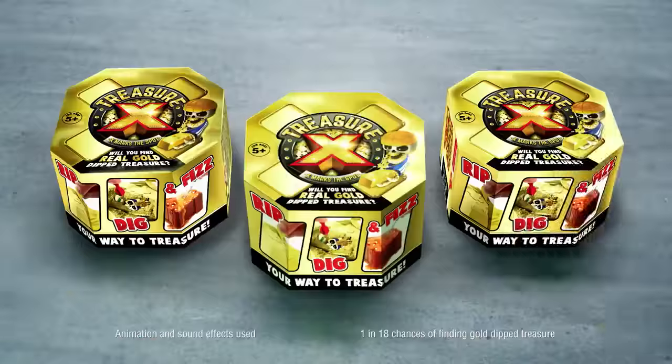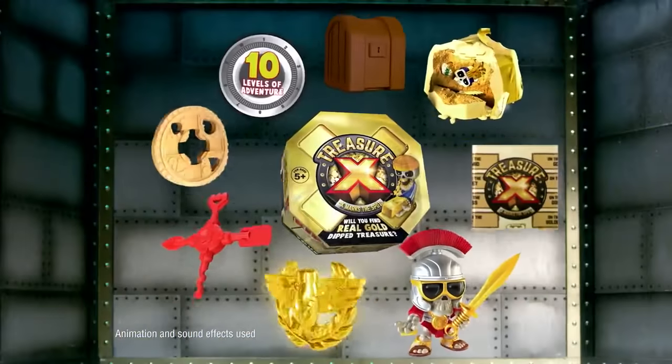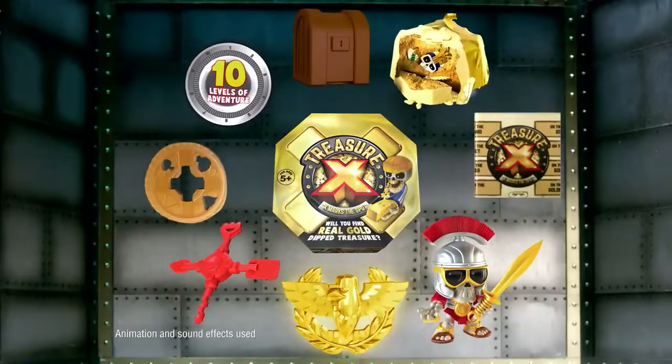Treasure X! Join the hunt for gold! Ten levels of adventure to unfold! Map, coin, X marks the spot! Dig for bones, see who you got!